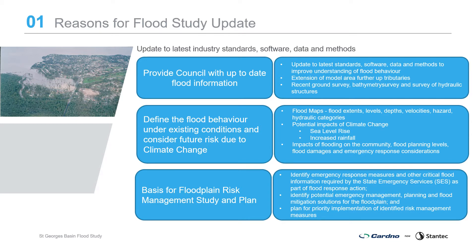The flood study will be used as the basis for the Flood Plain Risk Management Study and Plan to identify emergency response measures and critical flood information required for the State Emergency Services, to identify potential emergency management planning and flood mitigation solutions for the floodplain, and to develop a plan for priority implementation of identified risk management measures.